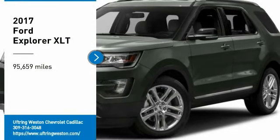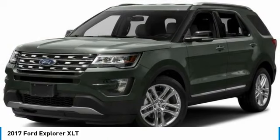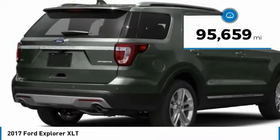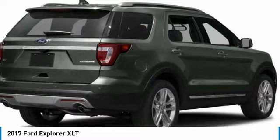Make a great choice today with the 2017 Explorer. You've got a lot of capabilities to call on in a Ford Explorer. Don't underestimate your choices. This vehicle has less than 100,000 miles. Here are some of this vehicle's great options.